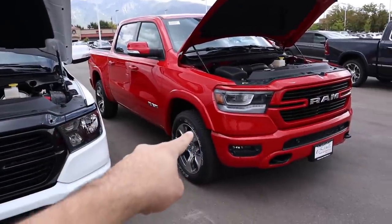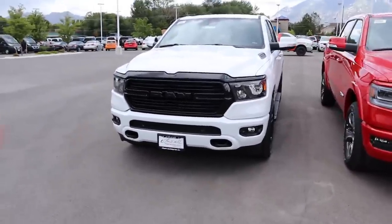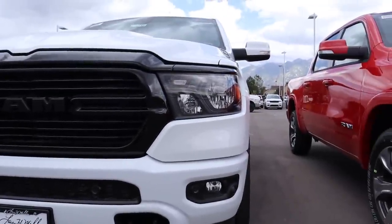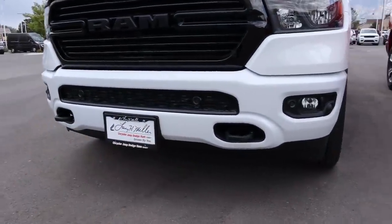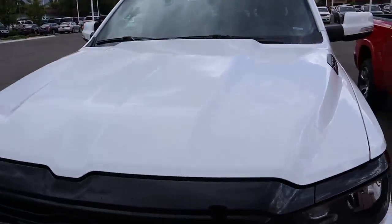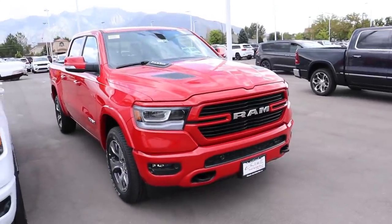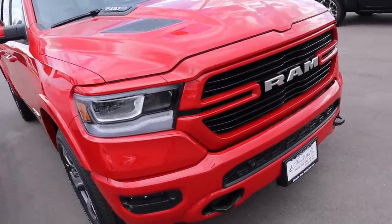You can also get the EcoDiesel in either truck with later availability for 2020. Now for exterior styling — this Bighorn is a Night Edition package. Bighorns come standard with halogen bulbs, but the Night Edition blacks out the grille and headlights. You can see fog lights, parking sensors integrated into the bumper, tow hooks, and the RAM logos all blacked out. The Laramie's sport package does a mix — blacking out some elements while keeping chrome, like the sport hood which you cannot get on the Bighorn.